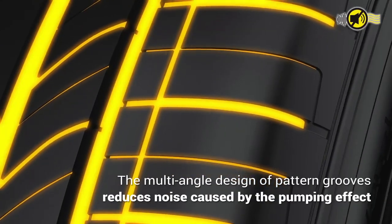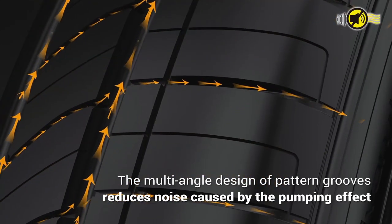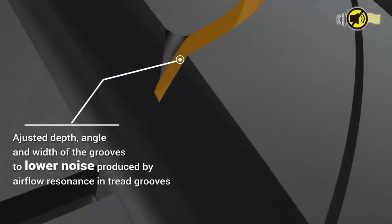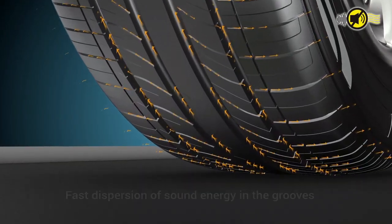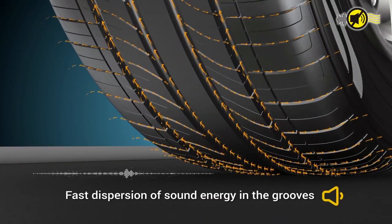The multi-angle design of pattern grooves reduces noise caused by the pumping effect. Adjusted depth, angle, and width of the grooves lower noise produced by airflow resonance in tread grooves, enabling fast dispersion of sound energy in the grooves.